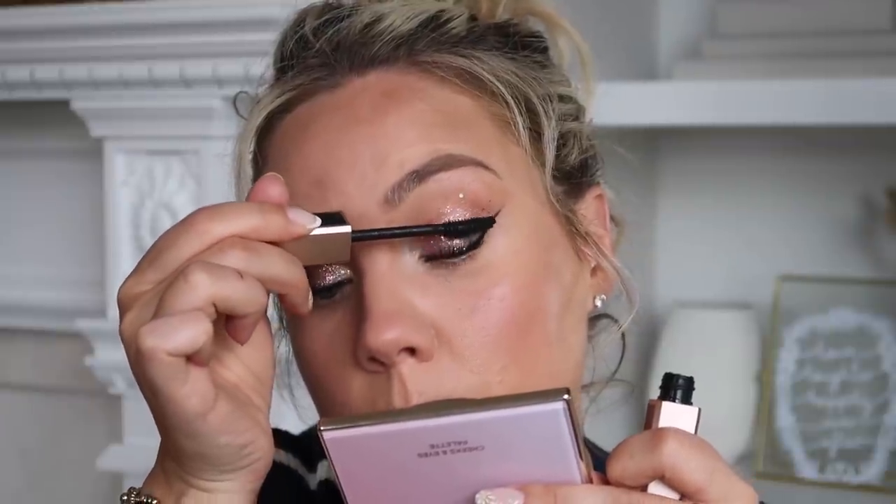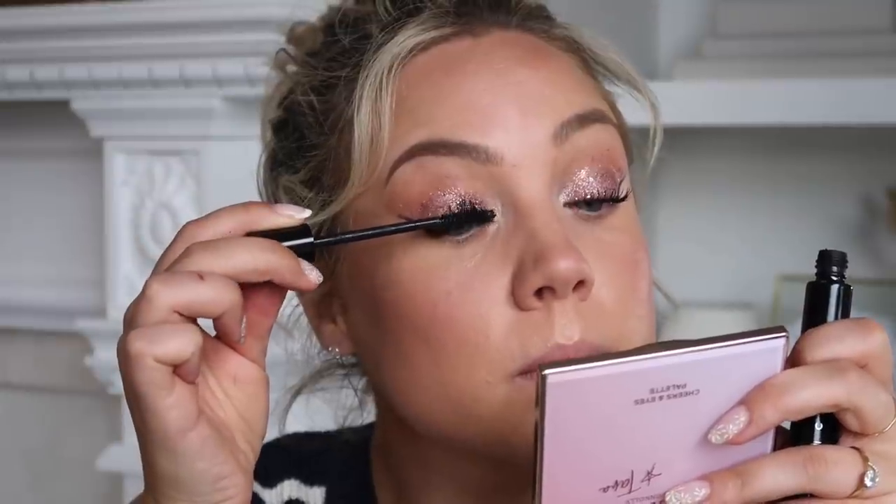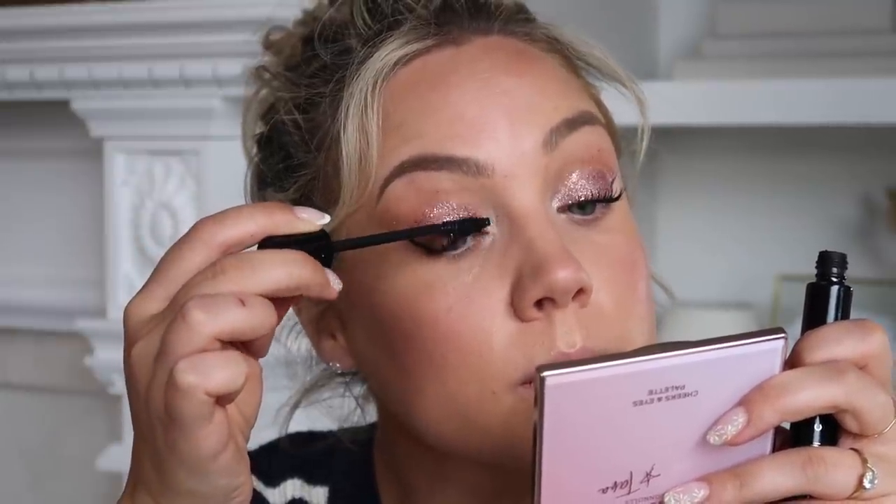Now I'm moving on to mascara. I have my Codate Sophisticate Lash, which I love, but I've been using that a lot lately, so I think I'm going to use the Von Combe Lash Idol one and just do a good couple of coats of it. I might actually mix them too — I want it to be like dramatic lashes.